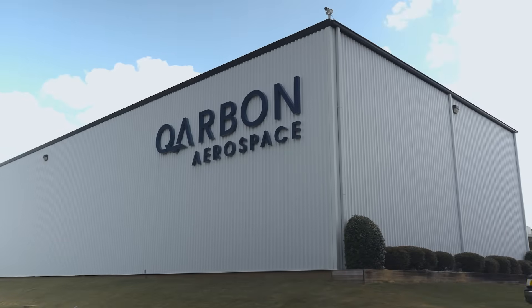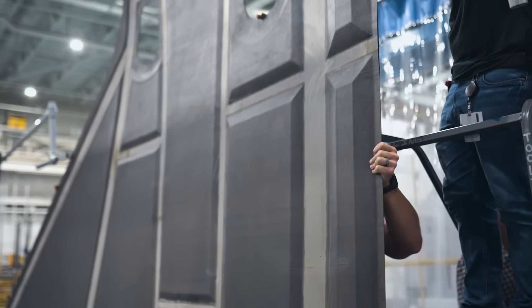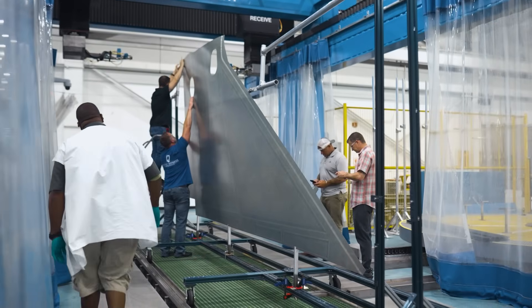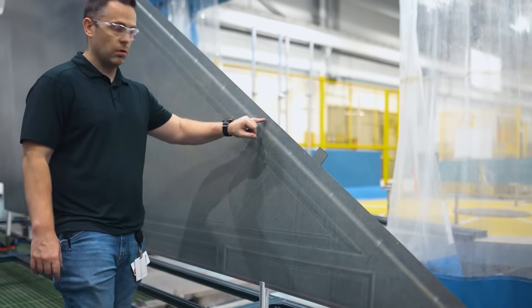Coming in at number two, we have more wing skins. Our wings are made up of four separate skins — a left and right lower skin plus a left and right upper skin. The pair of lower skins are already in Phoenix, and the pair of upper skins are finishing trim and final inspections before shipping to join the other pair.